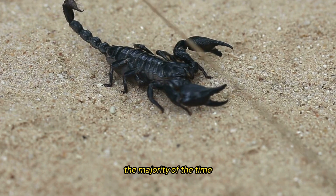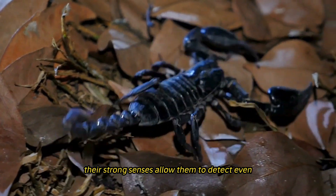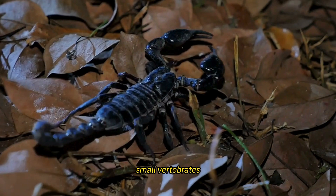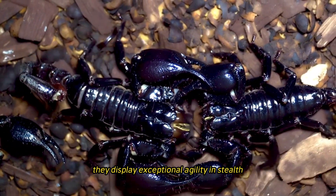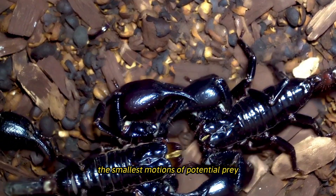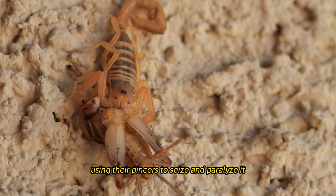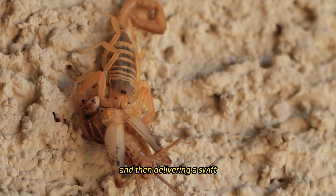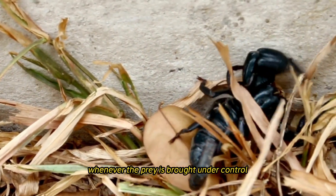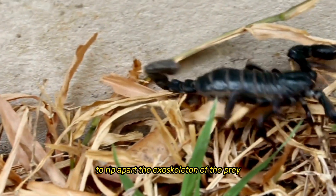The majority of the time, scorpions are nocturnal predators, meaning that they conduct their hunt for victims during the night. Their strong senses allow them to detect even the smallest movements of possible prey, such as insects, spiders, small vertebrates, and even other scorpions. They display exceptional agility and stealth. Their method of hunting mainly consists of following their target, using their pincers to seize and paralyze it, and then delivering a swift and accurate sting with their tail in order to inject venom. Whenever the prey is brought under control, the scorpion will make use of its chelicerae, which are its mouthparts, to rip apart the exoskeleton of the prey and ingest soft tissues.